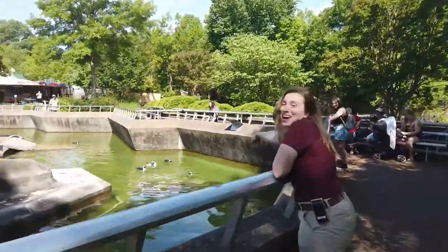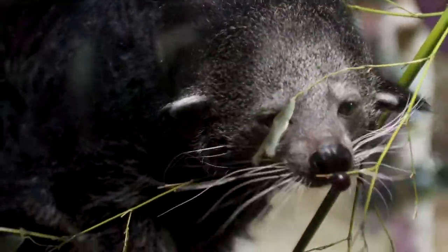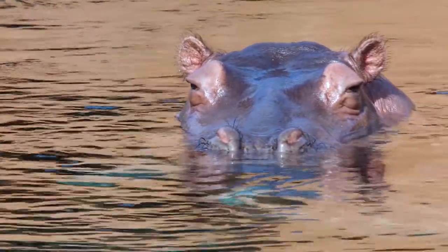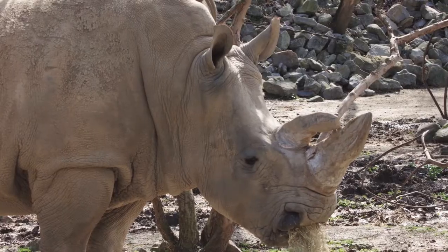The Memphis Zoo, established in 1906, is now home to over 4,000 animals that represent over 500 different species and spans across 70 acres. It is located right here in Memphis, Tennessee. It is accredited by the Association of Zoos and Aquariums, which is the highest rating a zoo can get.